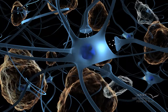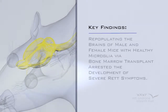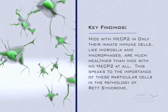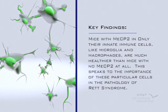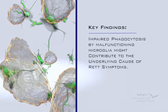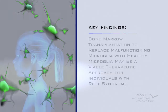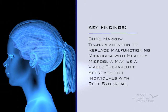The slow buildup of debris and the resulting neuronal dysfunction may contribute to the delayed onset of Rett symptoms in children with Rett syndrome. To summarize, the key findings from the Kipnis lab are: repopulating the brains of both male and female mice with healthy microglia via bone marrow transplant arrested the development of severe Rett symptoms. Mice with MeCP2 in only their innate immune cells like microglia and macrophages are much healthier than mice with no MeCP2 at all. Impaired phagocytosis by malfunctioning microglia might contribute to the underlying cause of Rett symptoms. Bone marrow transplantation to replace malfunctioning microglia with healthy microglia may be a viable therapeutic approach for individuals with Rett syndrome.